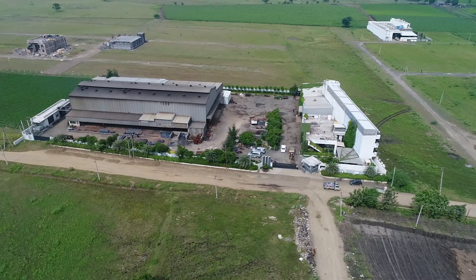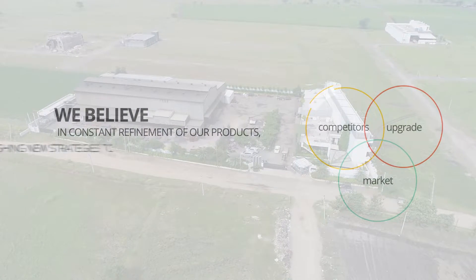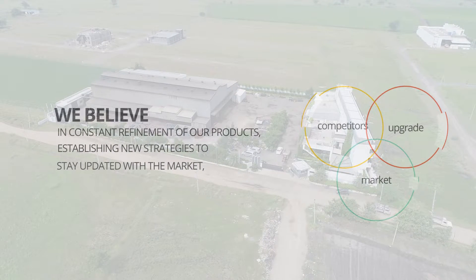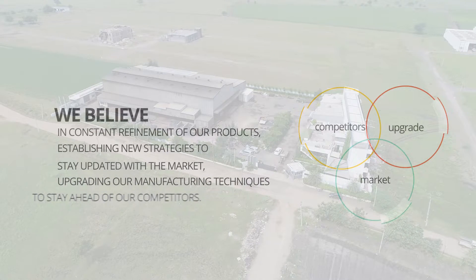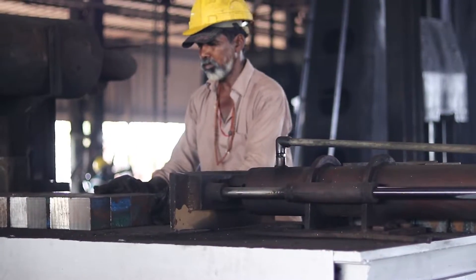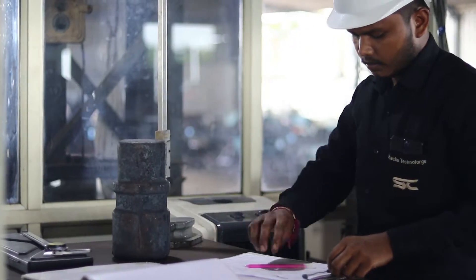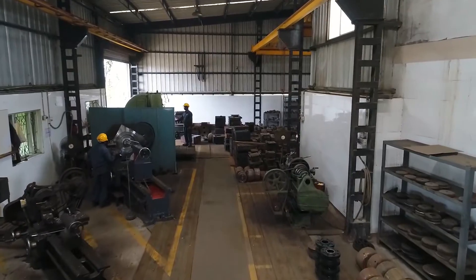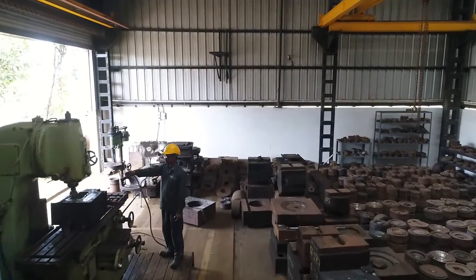At Shacha Technoforge, we believe in constant refinement of our products, establishing new strategies to stay updated with the market and upgrading our manufacturing techniques to stay ahead of our competitors. Our human resource team believes in hiring dedicated and skillful workers and expert engineers in their field, and continuously works toward developing a harmonious and active environment in our plant.